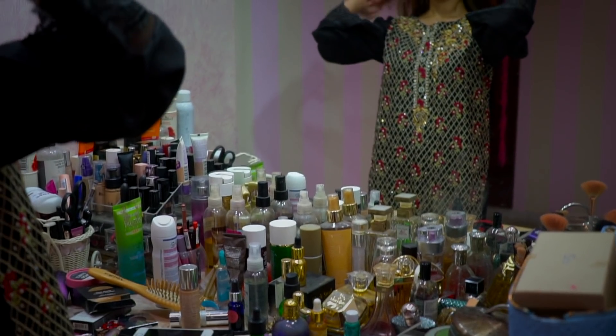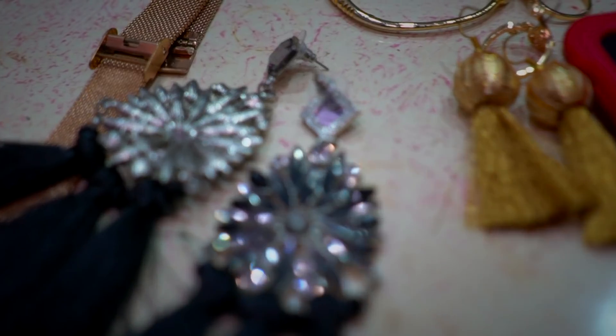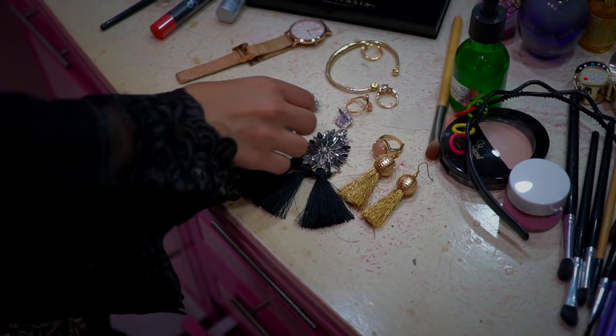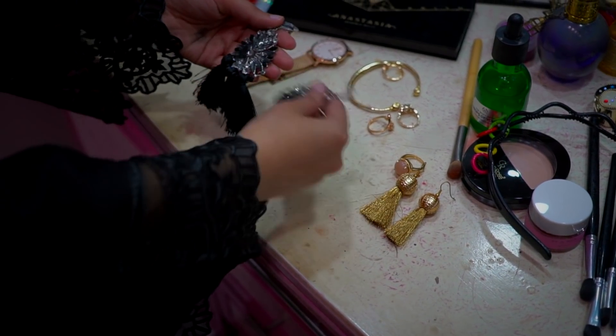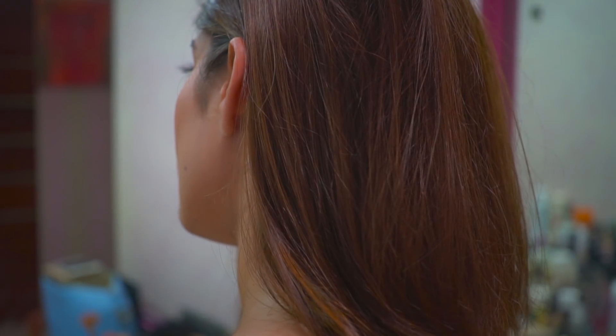Hello everyone, welcome back to my channel. Assalamu Alaikum! If you are watching this on Eid, then Eid Mubarak! If not, I hope you are having a nice day. In this video I collaborated with Agha Noor, and I'm showing you four Eid outfits which you can wear on this day or use as inspiration to buy some similar outfits.